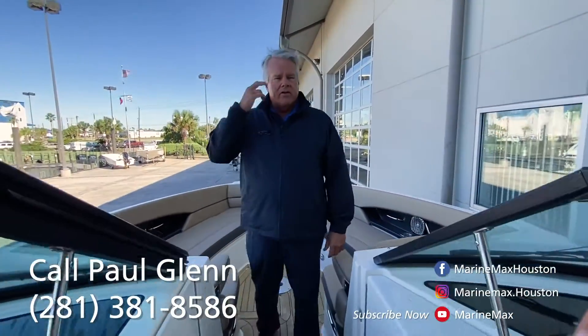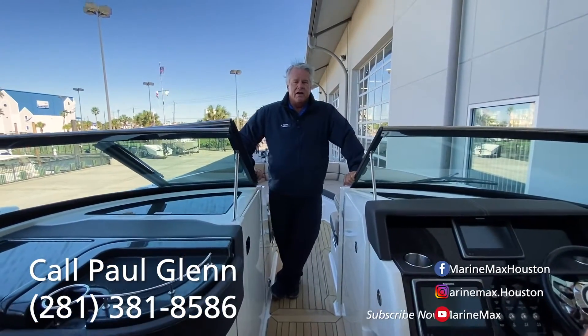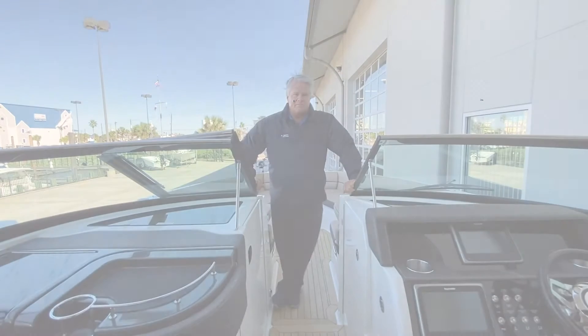Come check this boat out along with many of our other brokerage listings and new boats here at MarineMax in Seabrook. I'm Paul — I'll be glad to take care of you. Thank you.